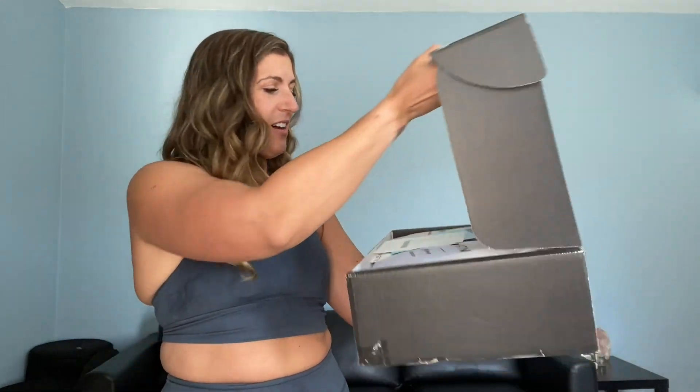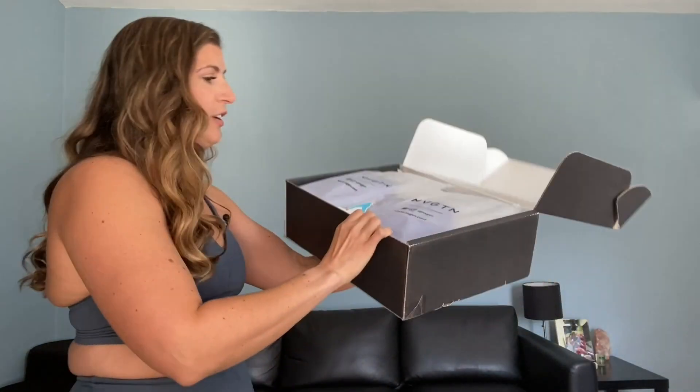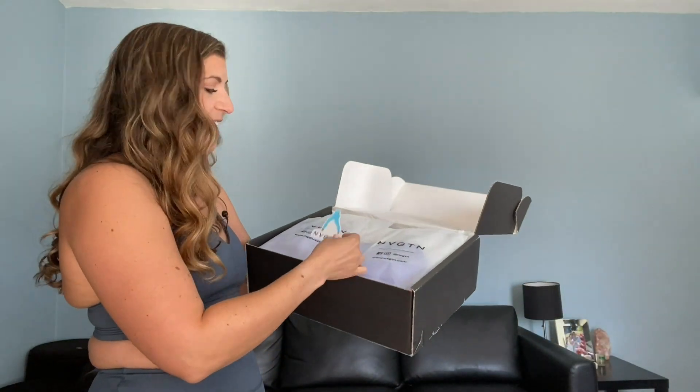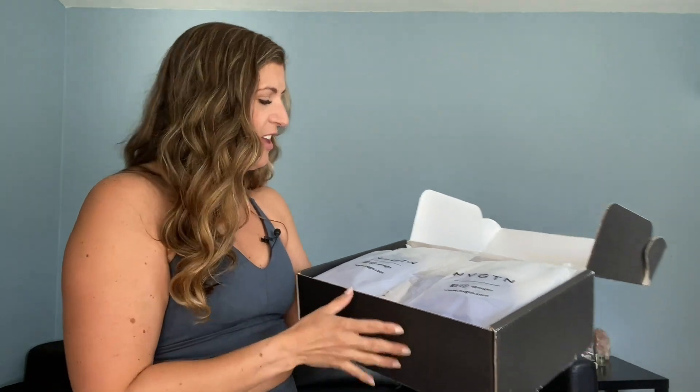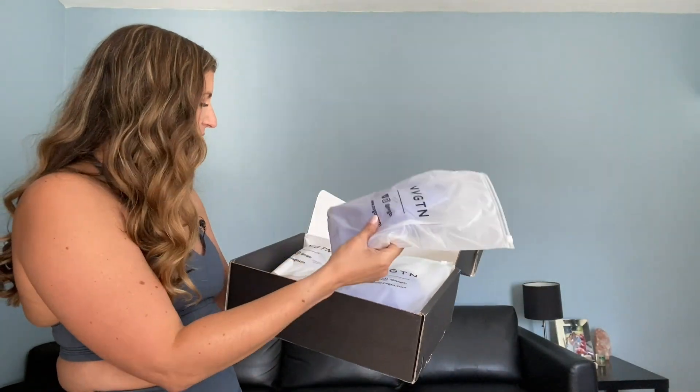Oh my gosh, so we have the box and they sent me this adorable sticker. I love that — so if you're the type who likes to put stickers on your water bottle, that's fun. I personally can't stand putting things on stuff — I would never put a sticker on my car or my water bottle, it's just a thing. Everything is packaged really nicely in here.